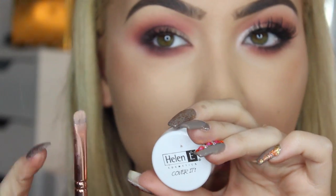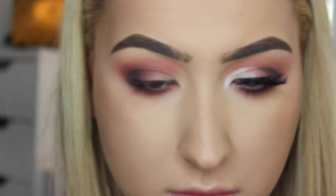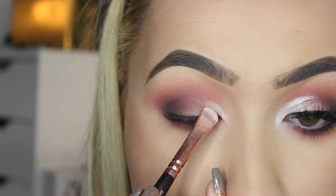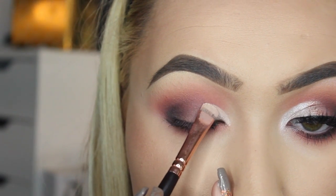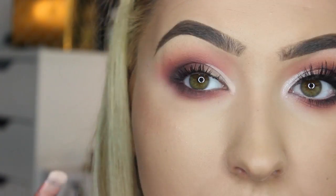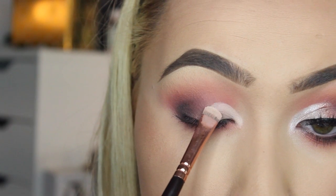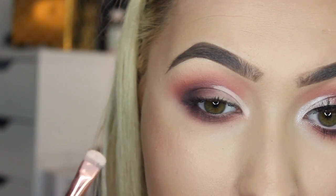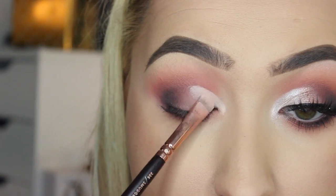I'm then taking the cover concealer and just a small rounded brush to carve out a half cut crease. This is one of my favorite looks right now as it really opens up the eyes and makes them super wide and awake. It's really on trend, and this is the perfect product to create your half cut crease before you put any pigments on.